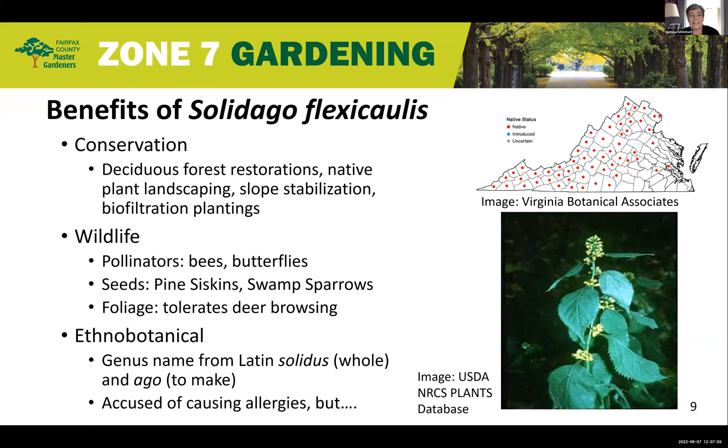Its predictable late summer blooms add lots of interest, color, and texture to any area. For wildlife, Solidago flexicaulis flowers attract and serve bees, butterflies, and even flies and wasps. The seeds are consumed by pine siskins — which look a bit like a goldfinch — and swamp sparrows. The foliage can also tolerate deer browsing.